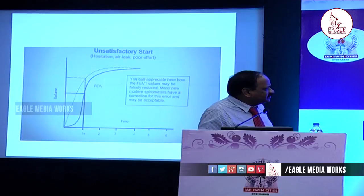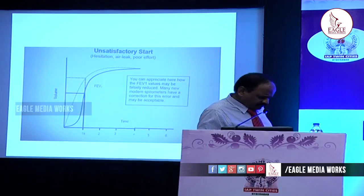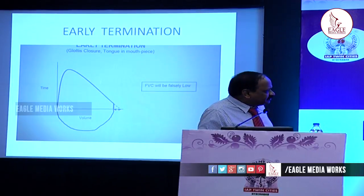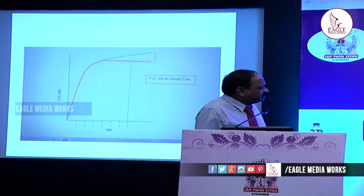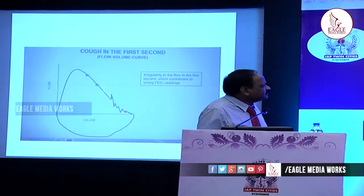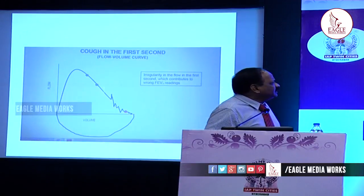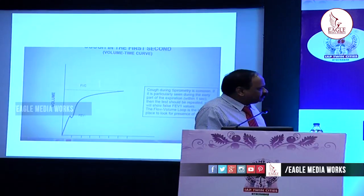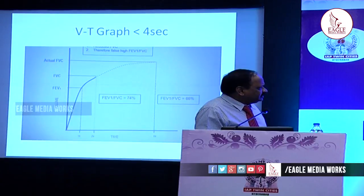Because of hesitancy, a fraction of a second is lost at the start. There should not be any hesitancy and no early termination. Early termination gives a false (reduced) FVC value on the flow-volume curve. On the volume-time curve, early termination causes the curve to flatten prematurely. Cough in the first second also interferes with interpretation. If the test is less than 4 seconds, it gives a falsely low volume recorded.